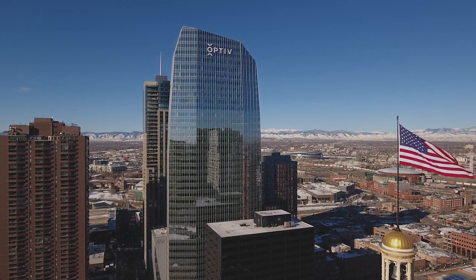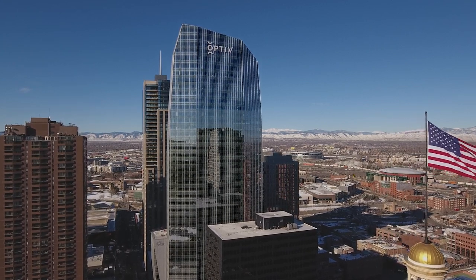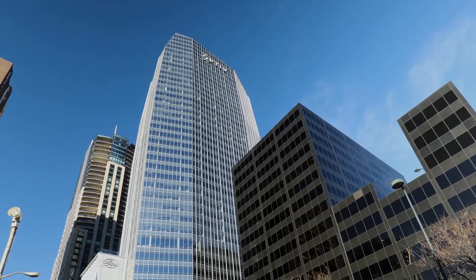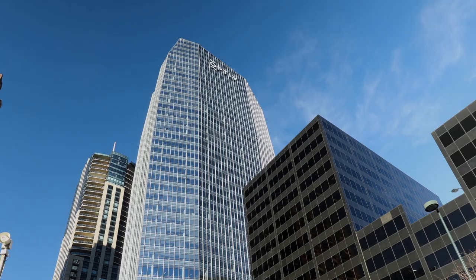1144 15th Street is a modern addition to Denver's rapidly changing skyline. At 603 feet, it's downtown's tallest commercial office building in 35 years. People identify with cities when they look at the skyline. It's a game changer for the city of Denver.